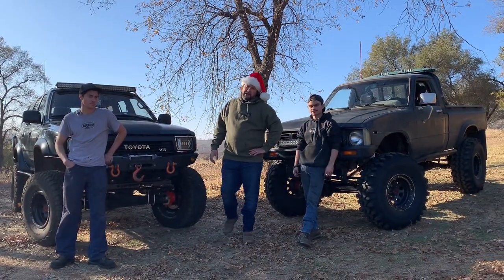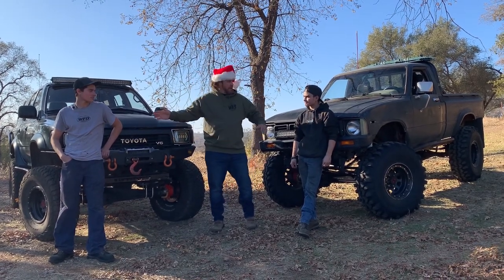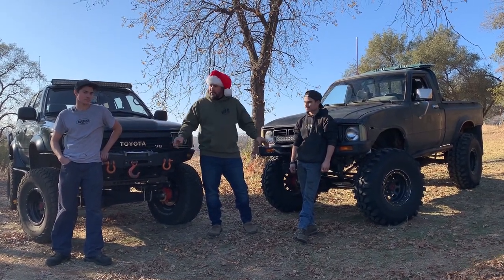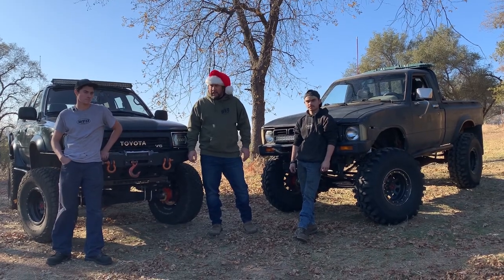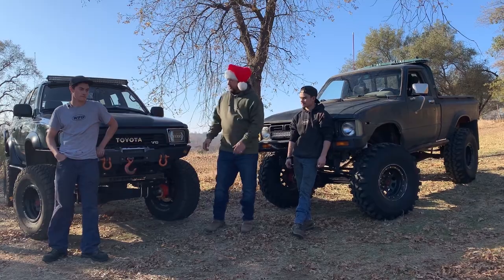Welcome back to WFO's 12 Rigs of Christmas. We're standing here with Andrew and Aaron, both of whom work in our manufacturing department, and they're going to tell us a little bit about what they do at WFO and a little bit about their rigs.